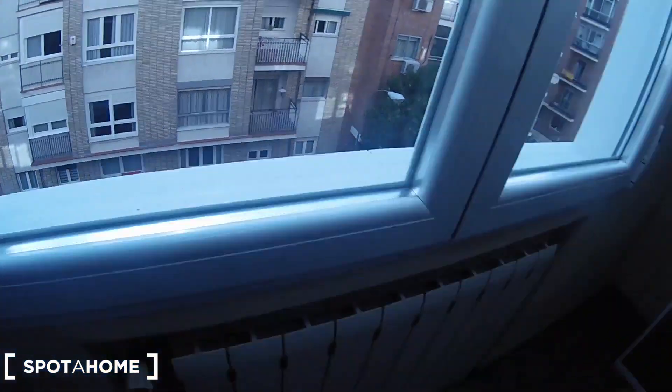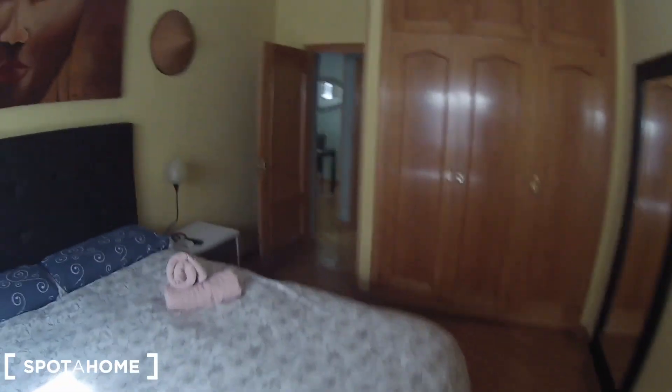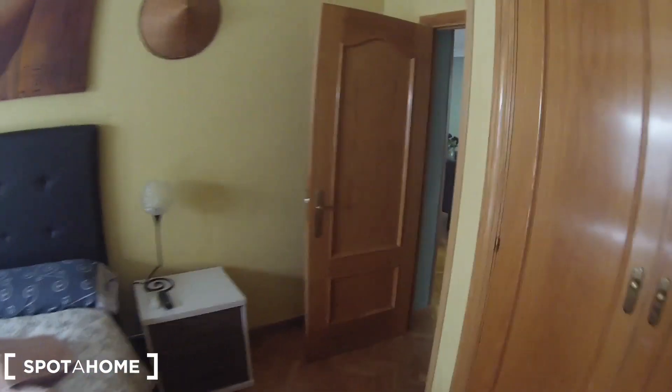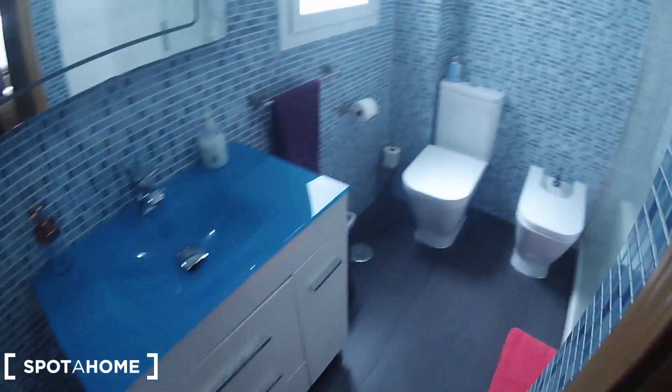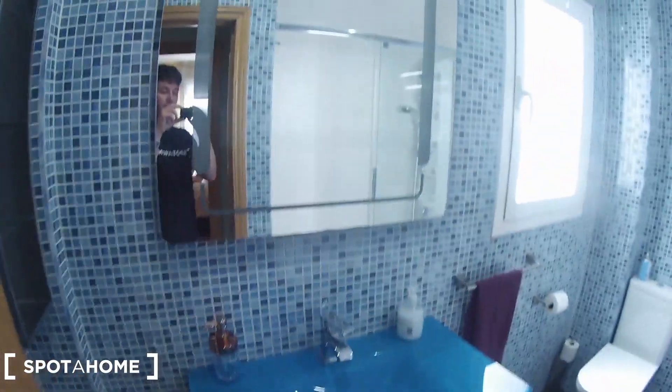So let's have a final look at this nice bedroom number one, and let's continue to the bathroom. Here we are in the bathroom — first of all we find the sink with some drawers and a big mirror.